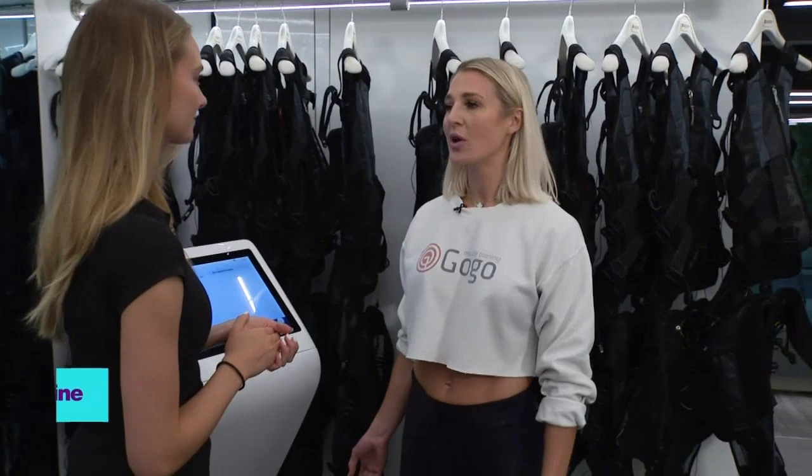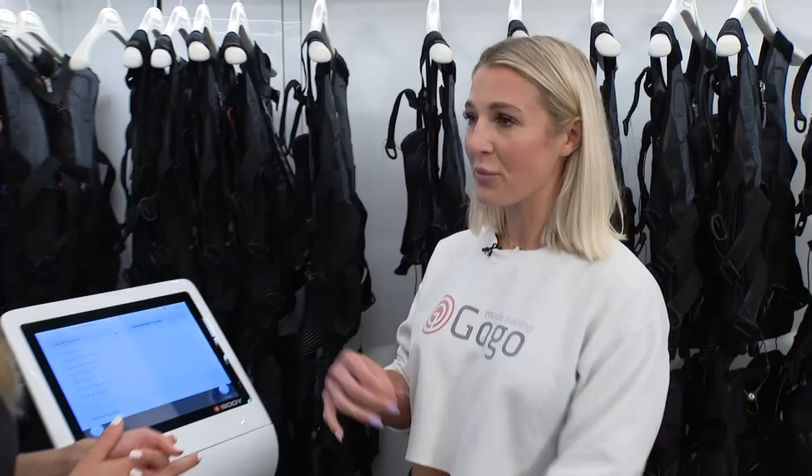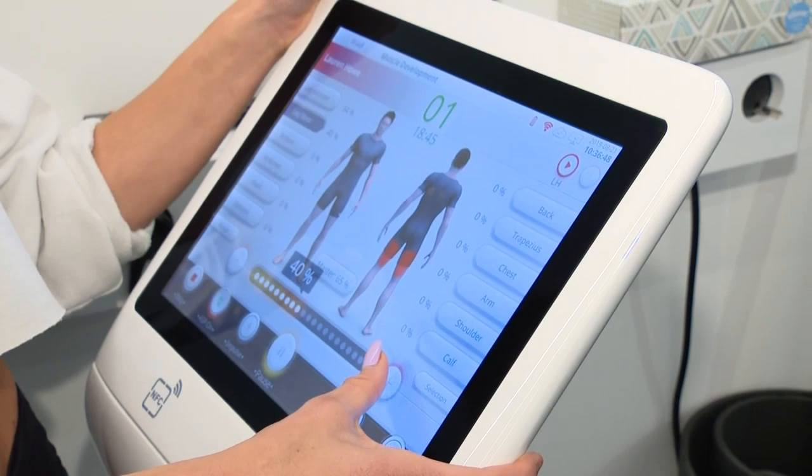Can you tell us a little bit about GoGoMuscleTraining? It's an exclusive EMS studio. EMS stands for Electric Muscle Stimulation. You're wearing a suit while you're working out, and the suit sends electric impulses to your muscles to contract harder and longer.